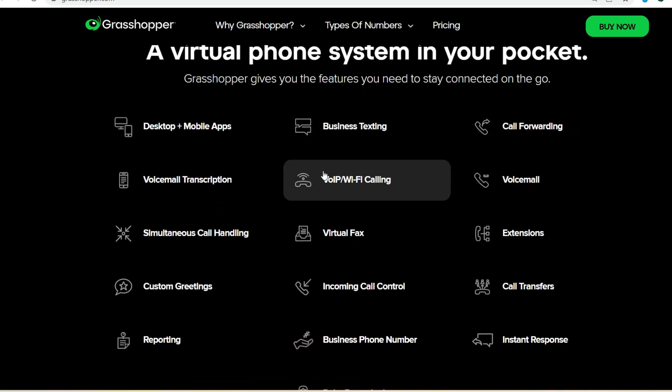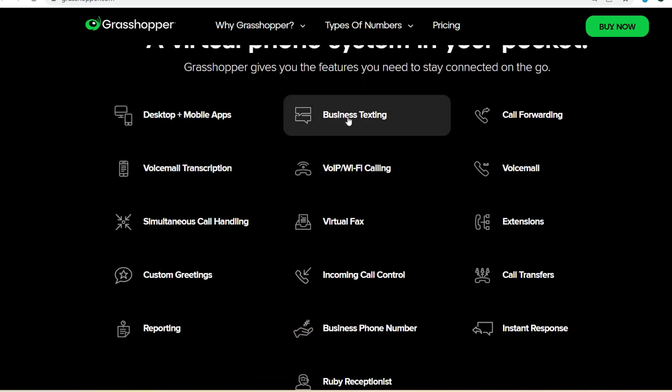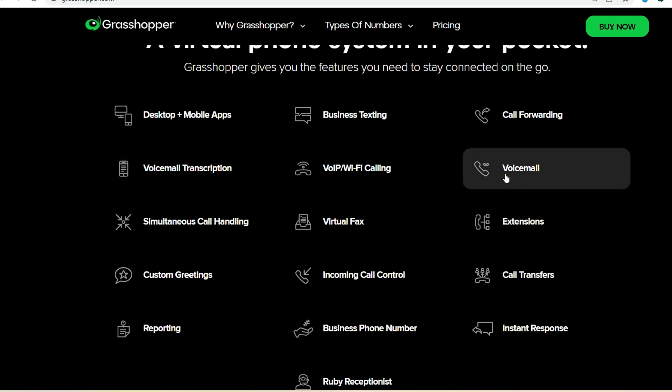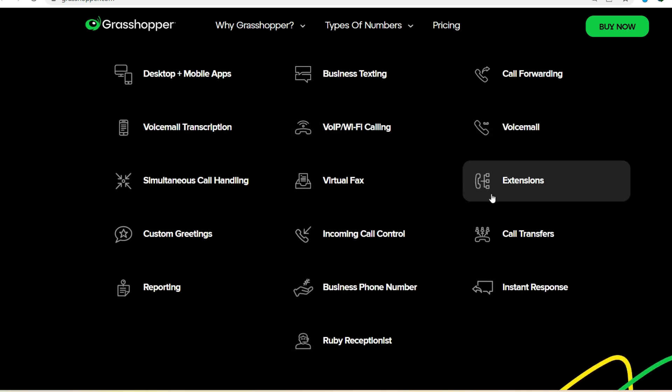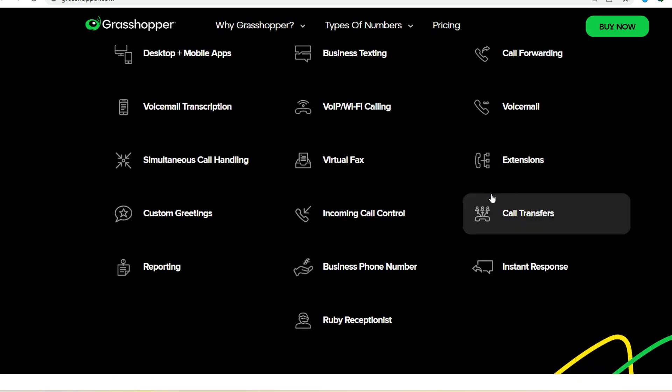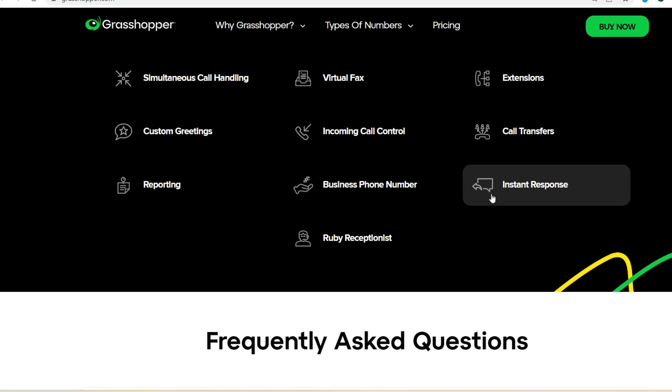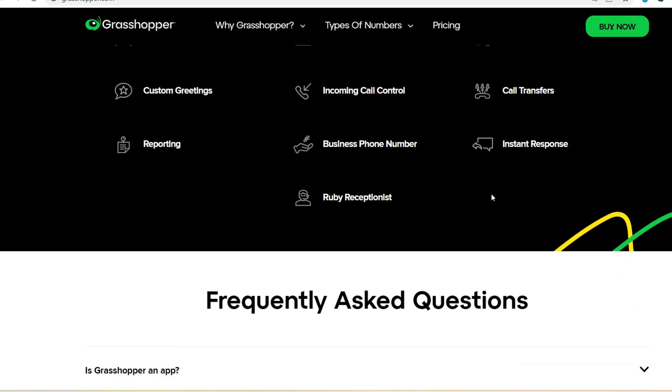But Grasshopper's capabilities go beyond just transferring calls. It offers a suite of features designed to make your business communication a breeze. Imagine being able to send and receive text messages from your business number, or even having callers greeted by a professional auto attendant. Grasshopper can even transcribe your voicemails, making it easier than ever to stay on top of messages.